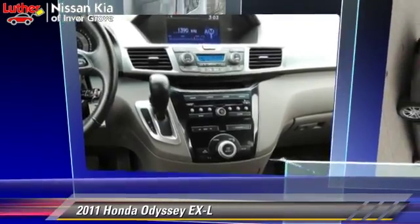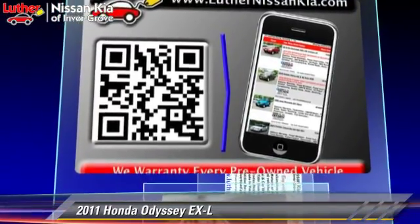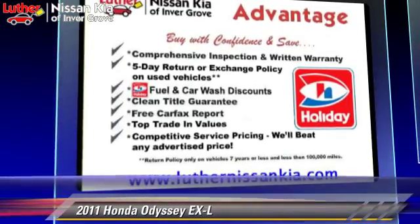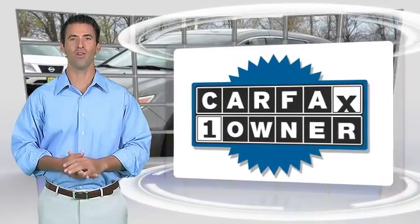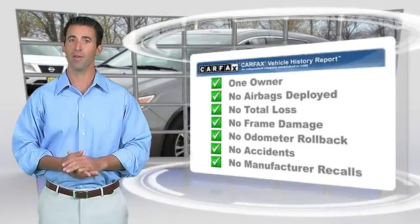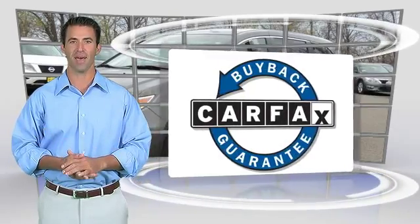Give us a call to schedule your test drive today. This is a one-owner vehicle with a CARFAX vehicle history report. Be sure to find a complimentary copy of this report online or contact the dealership. This vehicle qualifies for the CARFAX buyback guarantee.